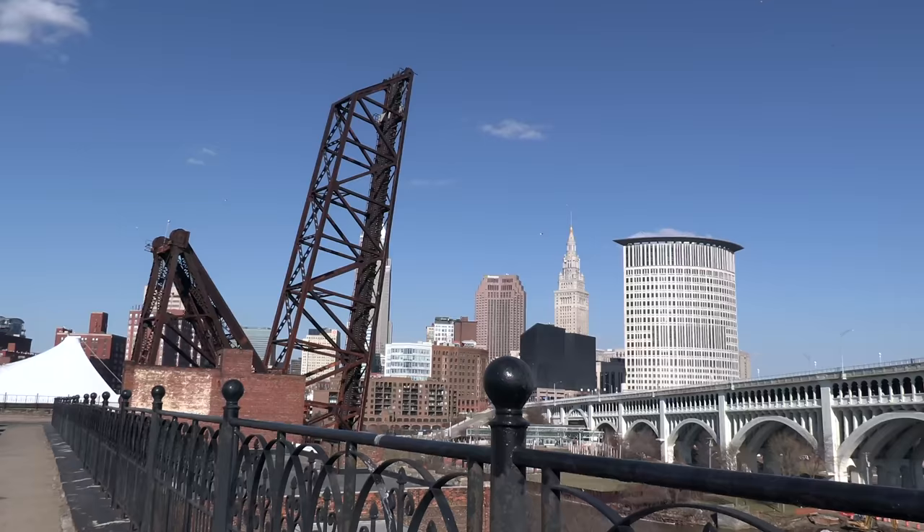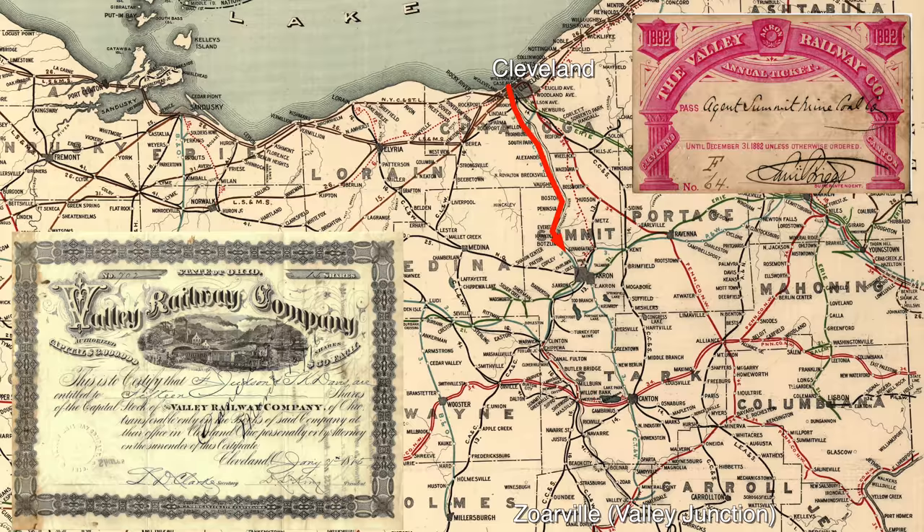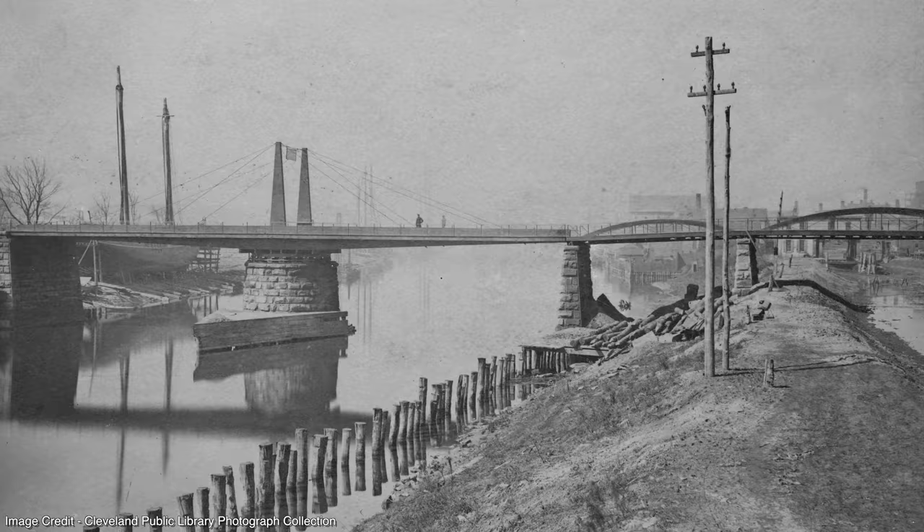The two bridges we'll be talking about are numbered 464 and 463. In order to fully understand why they were built, we first have to go back to the year 1881. The Valley Railway Company, which stretched 76 miles from Cleveland to Zorville, Ohio, found themselves in a bit of a predicament. They jumped through several hoops just to gain access into downtown Cleveland, but had not reached their planned terminus at the Cleveland and Pittsburgh docks on Whiskey Island.